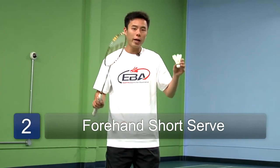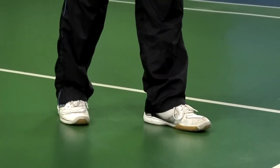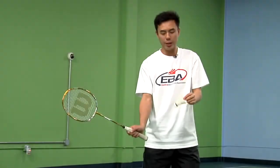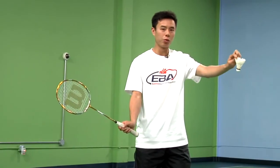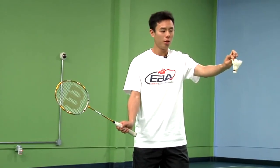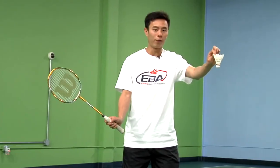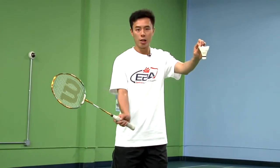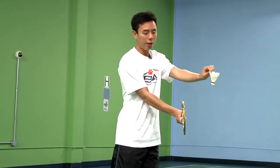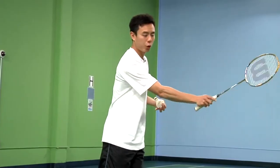To do the forehand short serve, start by positioning your right foot in the back and your racket face down. Hold the bird with one feather in front of you. Make sure the cork is facing downwards. Then drop the birdie first, swing forward, and make sure the contact point is below your waist with the racket pushing forward.